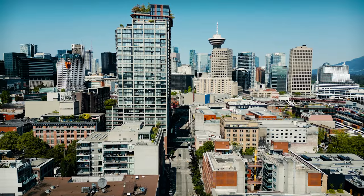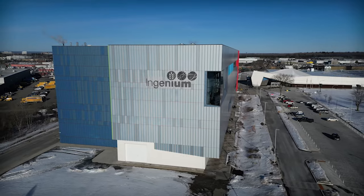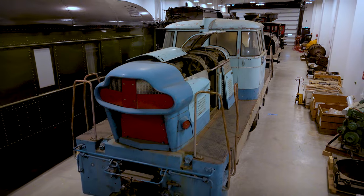Canada has a unique geography, a unique history, and unique stories. At Ingenium, we showcase Canada's stories of science and innovation.